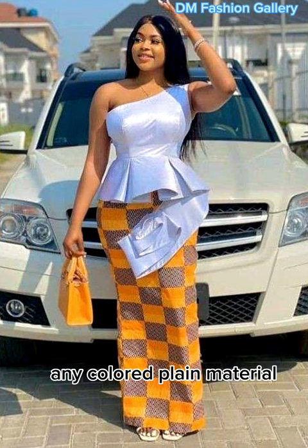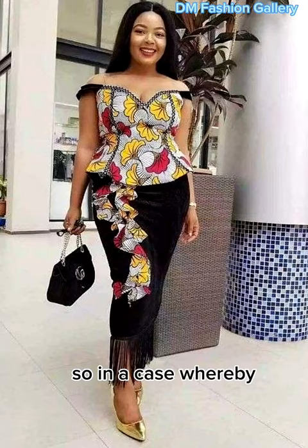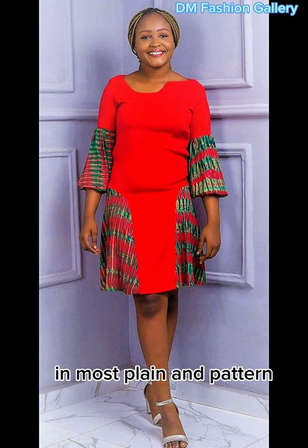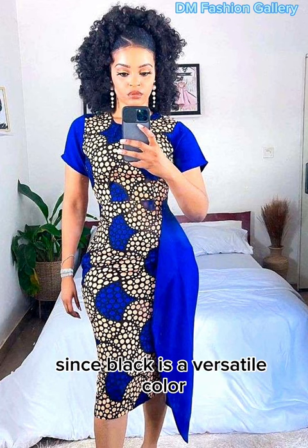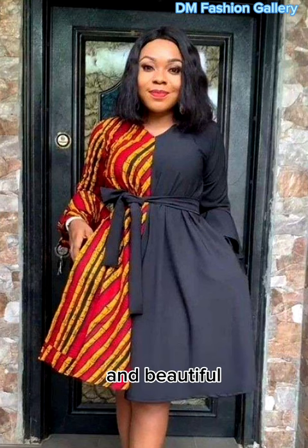You must consider the color of the Ankara material. In a case whereby the Ankara fabric consists of different colors, the choice is left to you to pick a color out of the Ankara for the color of the plain material. In most plain and pattern styles, most persons go for black plain material. Since black is a versatile color, but adding color to your outfit makes you look gorgeous and beautiful.